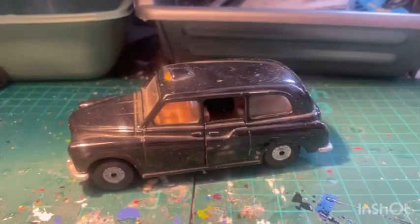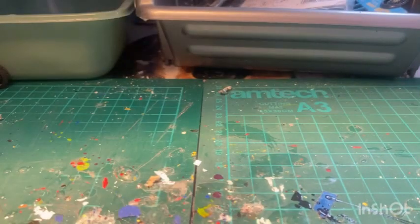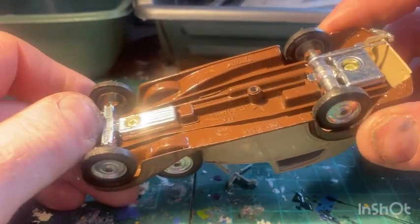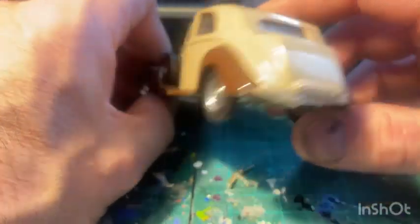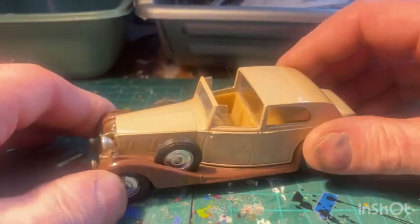Another Corgi taxi again - same as the other one, similar condition. And I've got this little beauty - it's got a wheel missing and a headlight missing. It's a Solido Rolls Royce Phantom 3, 1939 - got a broken bumper on the back there. I'll look around for spares. Something to work on.